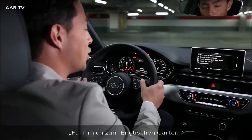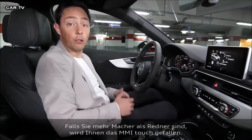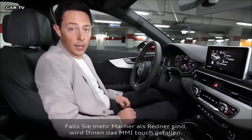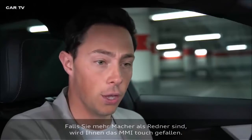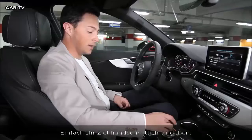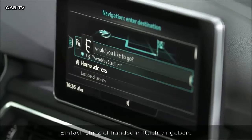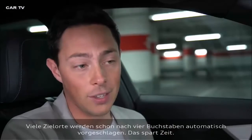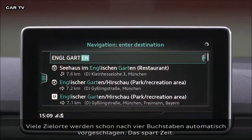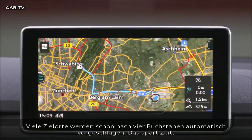Drive me to the English Garden. Fantastic. If you're a doer rather than a talker, then the MMI touch or rotary push button is for you. Simply enter your destination by touching the top of the screen and writing it in. Most destinations only require four letters before the system will predict it, so fewer keystrokes and more time saved.